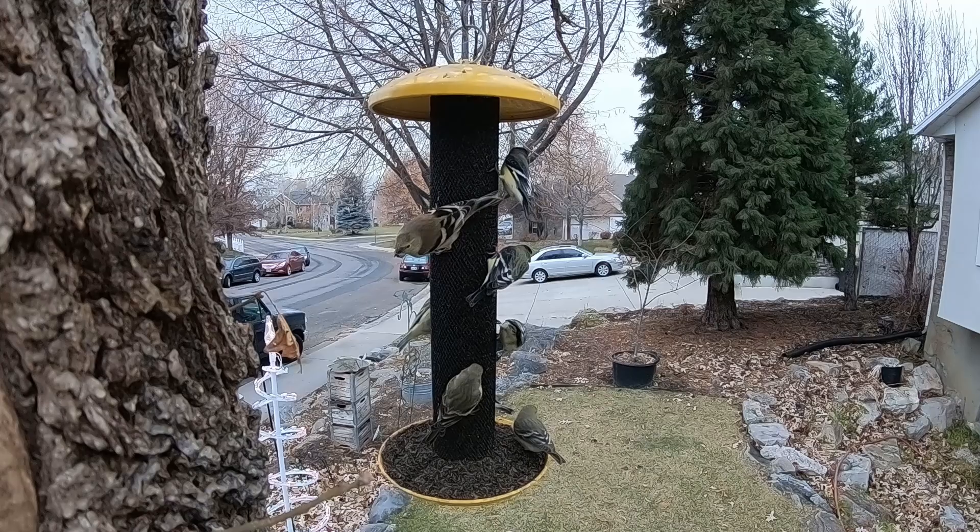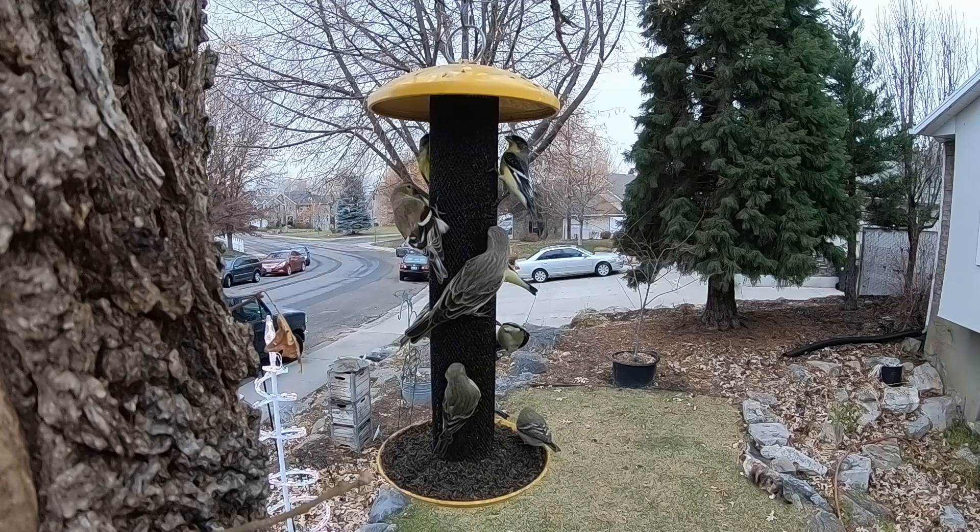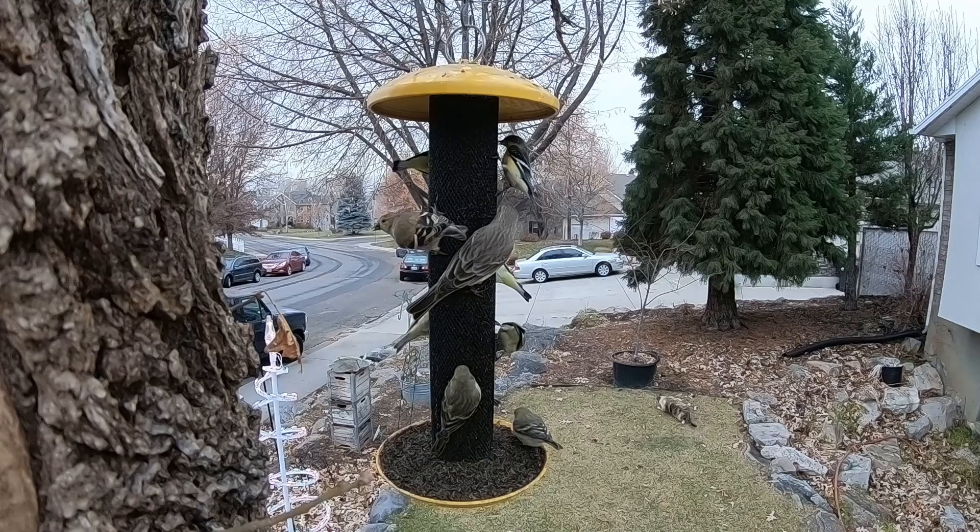My daughter's cat is on the bottom right — she likes to try to catch birds but she can't catch them. Check out this visitor: there is a house finch that just flew in. Usually they don't get on this feeder, but when she turns her head here, take a look — you can see the size of that beak.